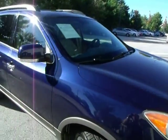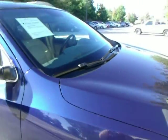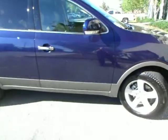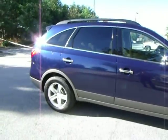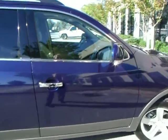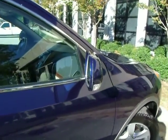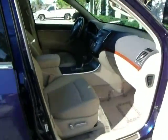I was looking for a Santa Fe Limited that you had asked about, but you had also said a third row interested you. That's why I decided when we got this vehicle in, I had to send it to you. It's a 2007 Veracruz Limited — Hyundai's entry into the luxury crossover SUV market.